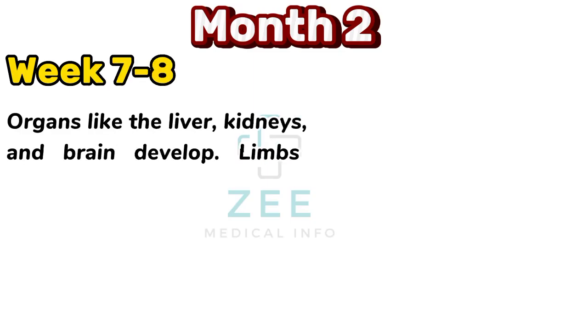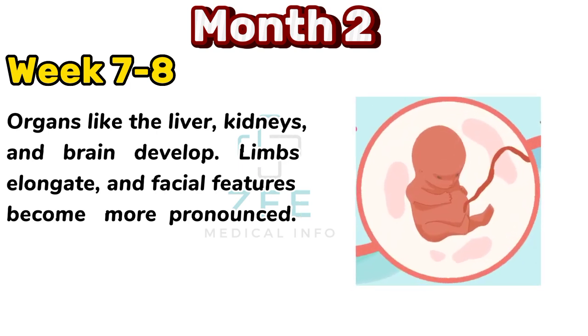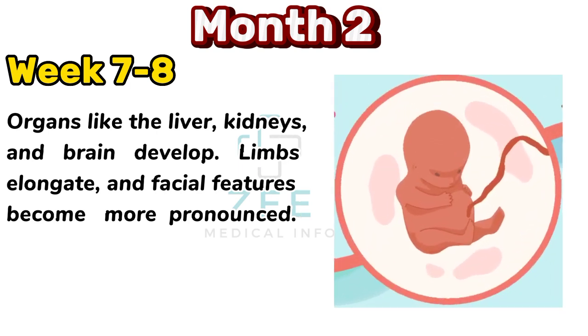Organs like the liver, kidneys, and brain develop. Limbs elongate and facial features become more pronounced.